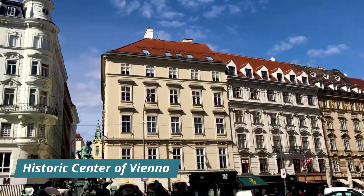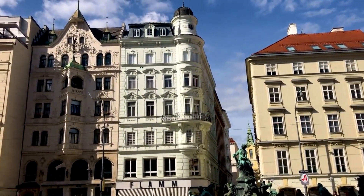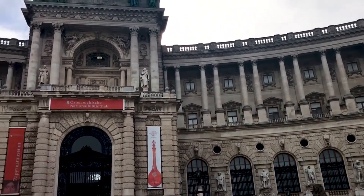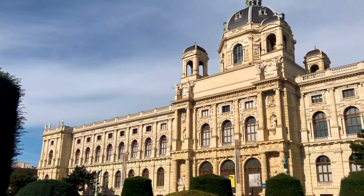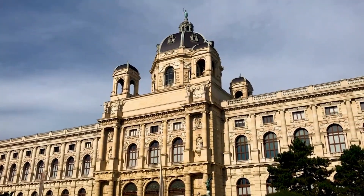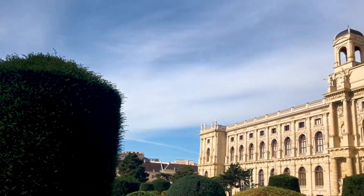Explore the Historic Center of Vienna. The Historic Center of Vienna is a UNESCO World Heritage Site. It is home to some of the most beautiful buildings in the city, such as St. Stephen's Cathedral, the Hofburg Palace, the Vienna State Opera, and the Spanish Riding School. Take a stroll through the pedestrianized streets and enjoy the architecture, cafes, and shops.